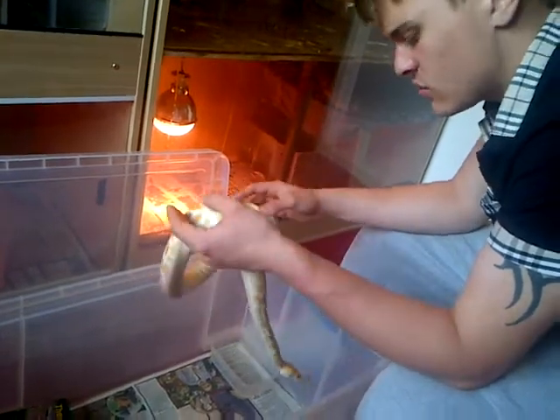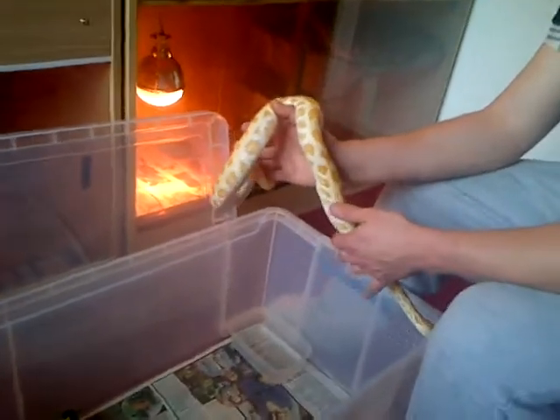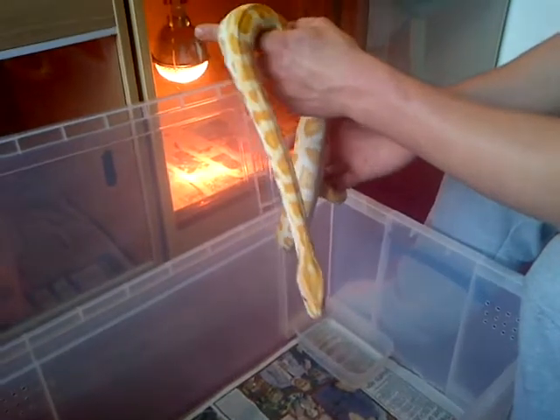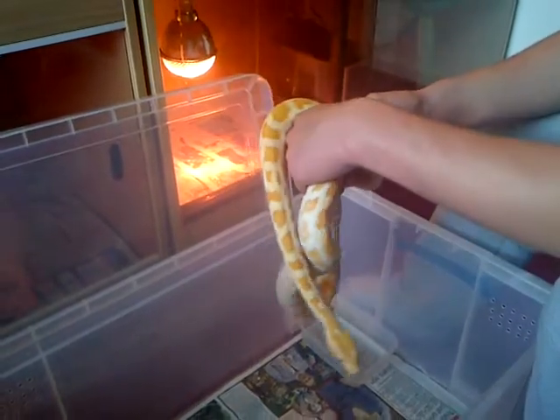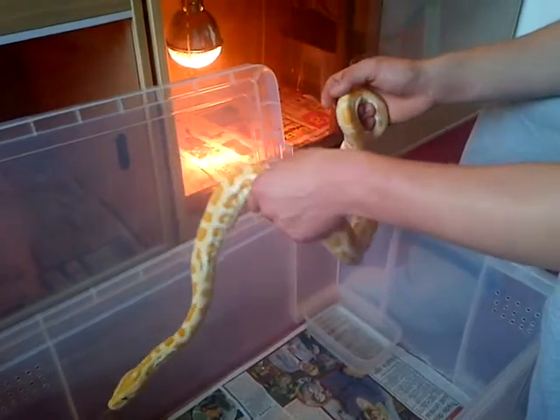He dropped feeds, doesn't strike. He looks interested as if he's going to strike but then he doesn't, so I'll just have to leave it in his tub. He's a bit hissy but he's a very nice natured, very active snake as well.